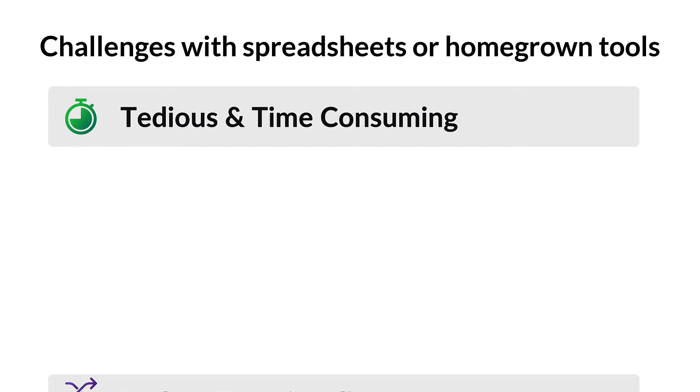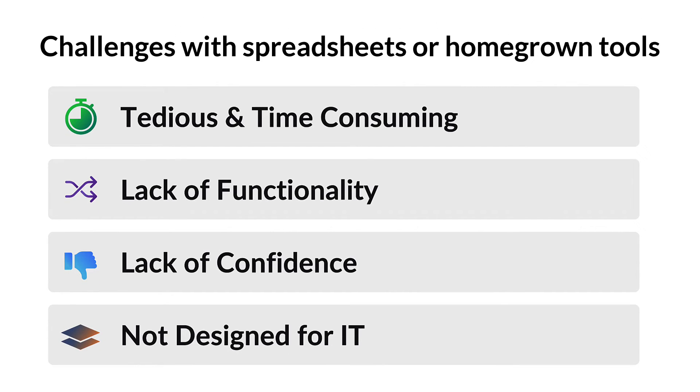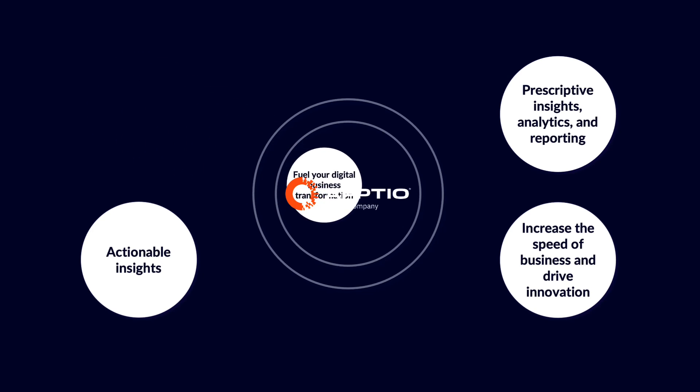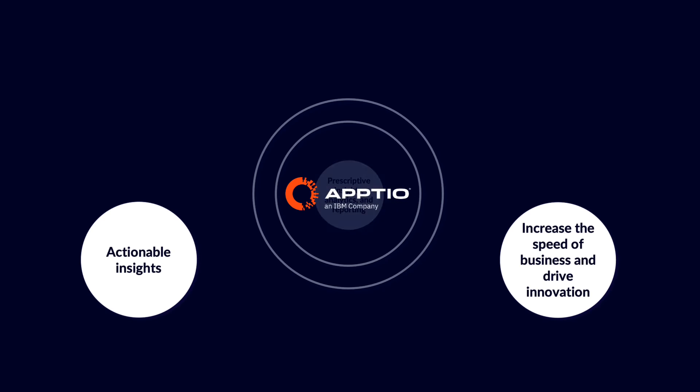Simplify your data requirements with Aptio, eliminating messy or disparate data issues, and the need for significant manual effort to dig into the data. Spend more time analyzing insights and making data-driven decisions through our accessible dashboards and reports that provide rapid insights and early recognition of cost optimization opportunities. Fuel your digital business transformation and accelerate time-to-value with Aptio. Gain prescriptive insights, analytics, and reporting to understand your technology spend.